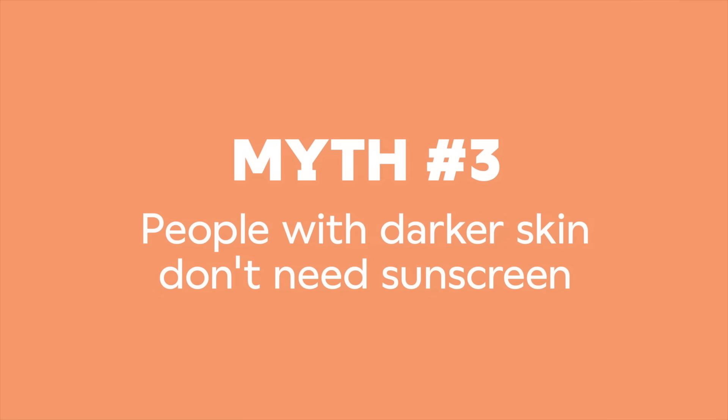Myth number 3: people with darker skin don't need sunscreen. Most of us produce two types of melanin — eumelanin, associated with richer brown tones, and pheomelanin, associated with lighter skin and freckles. Our skin color depends on the ratio between those two types of melanin and the density of pigment-creating structures within our cells. It's true that having more melanin, specifically that first type, does offer some protection from the sun. Depending on how dark our skin is, we do have some natural SPF, but it's not nearly enough.